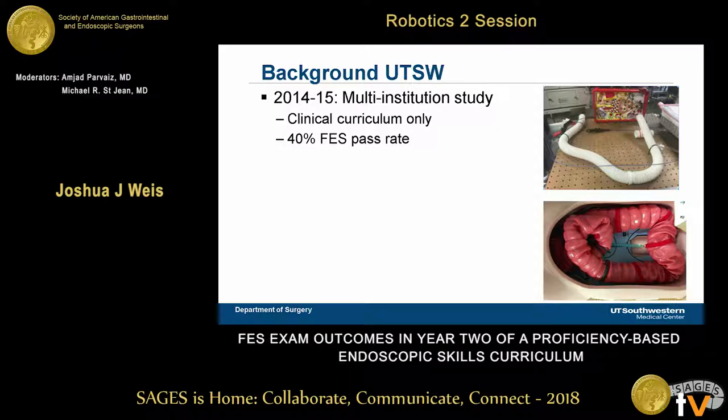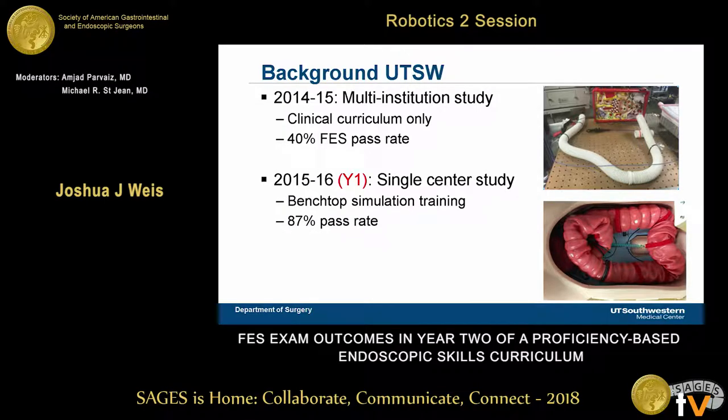Knowing that we would need to get all our residents to pass the exam, we followed that up with a study at only our institution — this serves as the control group I compare year two data to, which I refer to as year one. We incorporated some benchtop simulators at our simulation lab, and our pass rate increased quite a bit, up to 87%. Based on data gathered and resident feedback, we made a few modifications for the most recent year, which I refer to as year two.